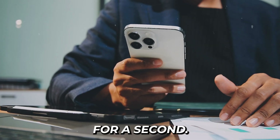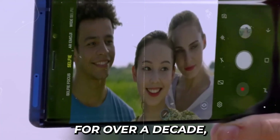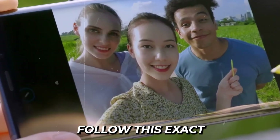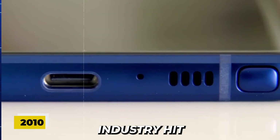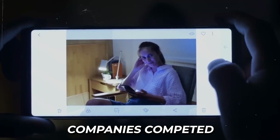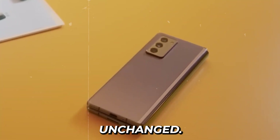Think about your phone for a second. Is it a thin, rectangular slab of glass? For over a decade, smartphones have followed this exact same blueprint. Back in 2010, the smartphone industry hit a design plateau. Companies competed on specifications and camera quality, but the fundamental form remained unchanged.